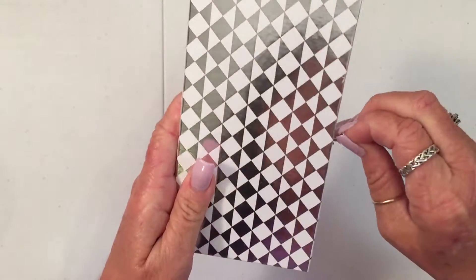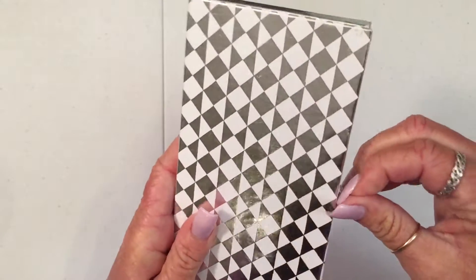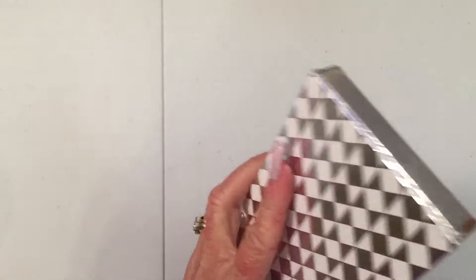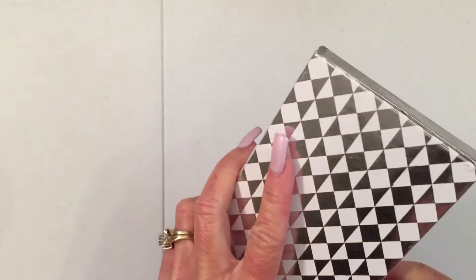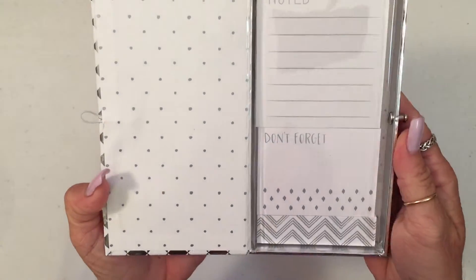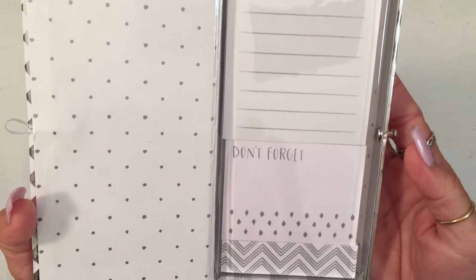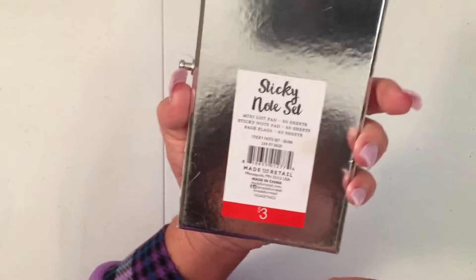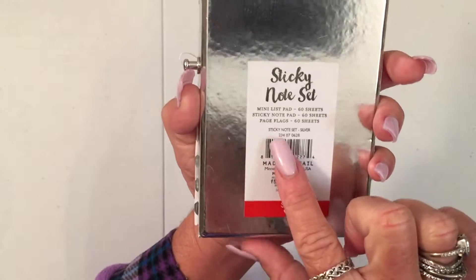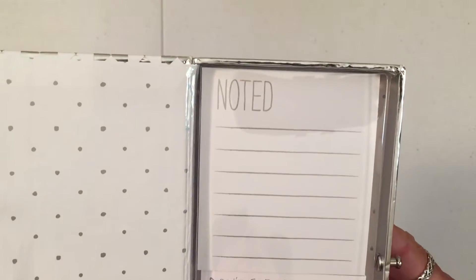And I got this — it's very hard to open with my nails. This is a notepad, like a sticky note set. It says 'noted' and 'don't forget,' and I think that's page flags. There are 60 page flags, a sticky note pad with 60 sheets, and then a mini list pad. But I thought that was kind of cute.